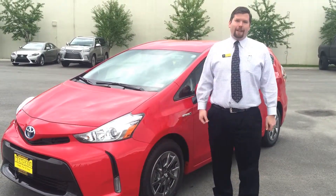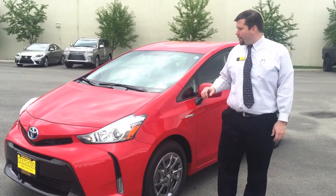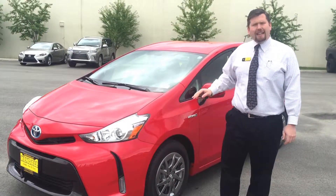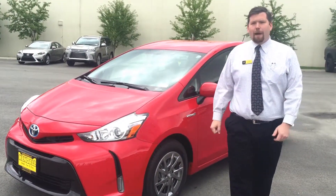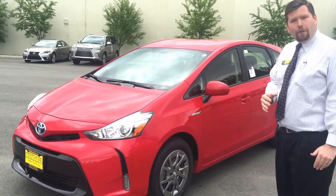Hi everybody, Nick Duncan here at Kendall Toyota of Anchorage. Wanted to spend a quick minute with you today going over this 2017 Prius V. Amazing vehicle, gets phenomenal gas mileage, and you have lots of cargo space in the back as well as seating for five.